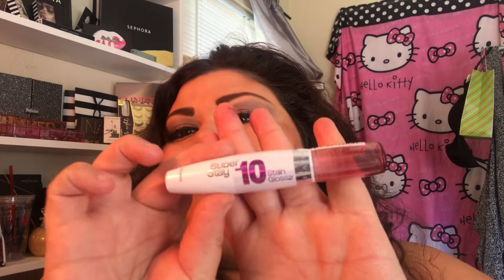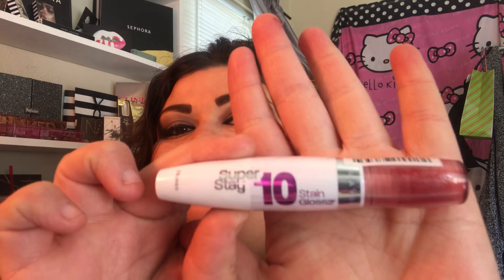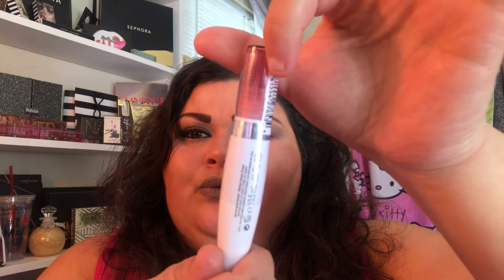Just chilling, feeling my coffee — that's delicious. Anyway, my first item is this. It's by Maybelline New York and it's a stain gloss. I mean, I don't know — I've never heard of this.